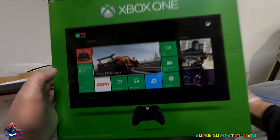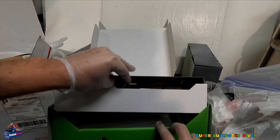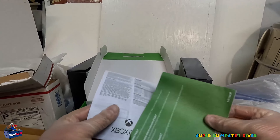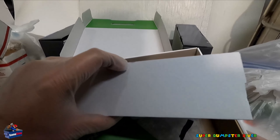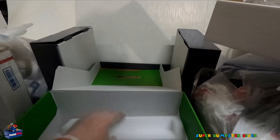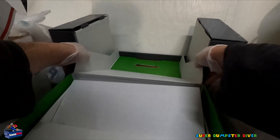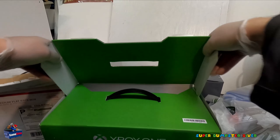Xbox One box. These are always cool, I like these. Real thick. Forza again. And this is the coolest part. No DLCs. I was hoping we'd have a gold trial or something. Cool box though. I do like the Forza, it's really nice.